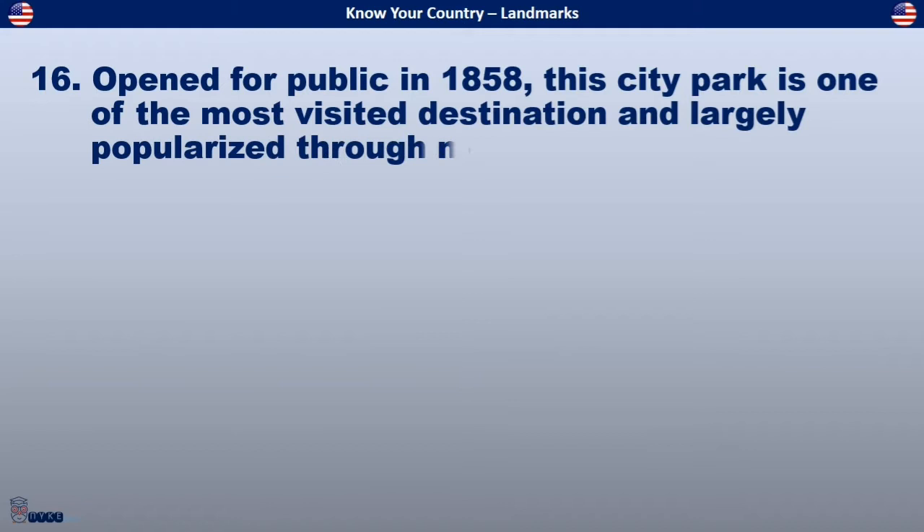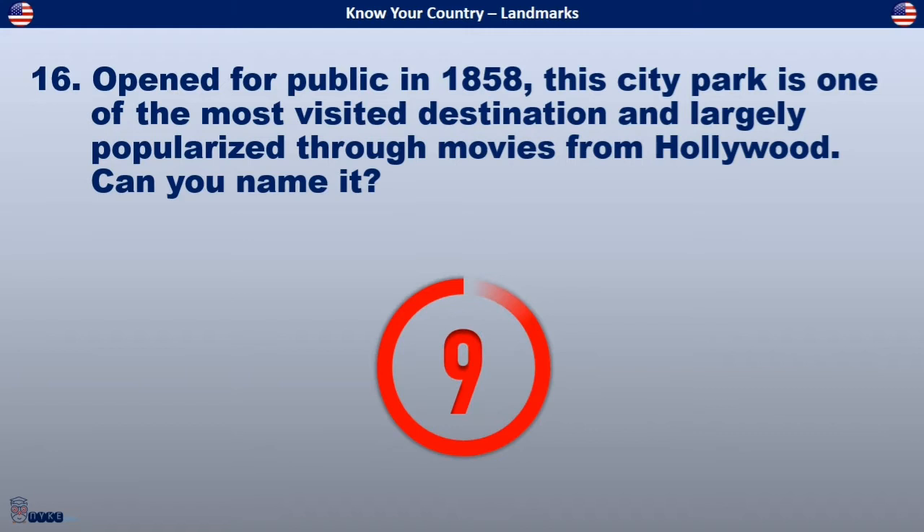Opened for the public in 1858, this city park is one of the most visited destinations and largely popularized through movies from Hollywood. Can you name it?